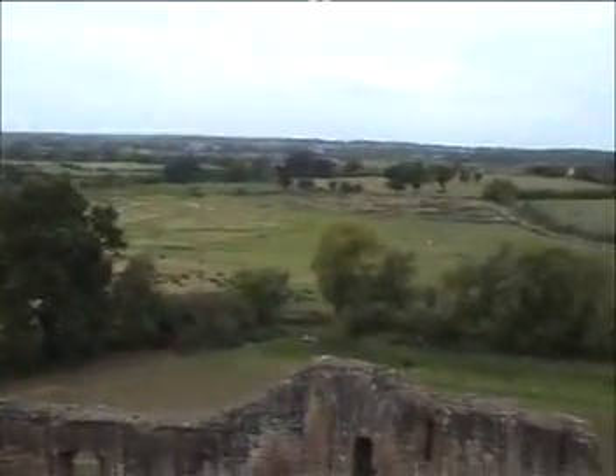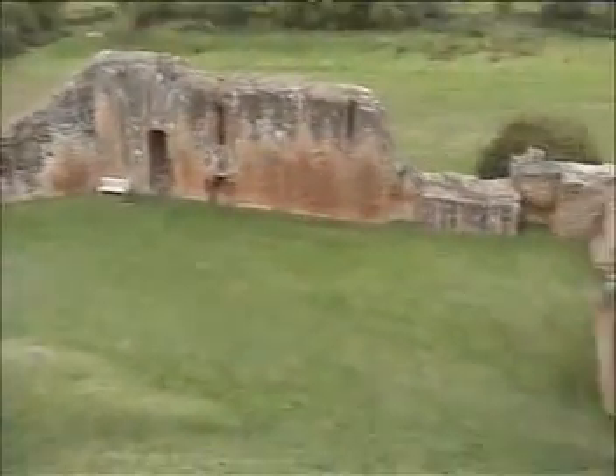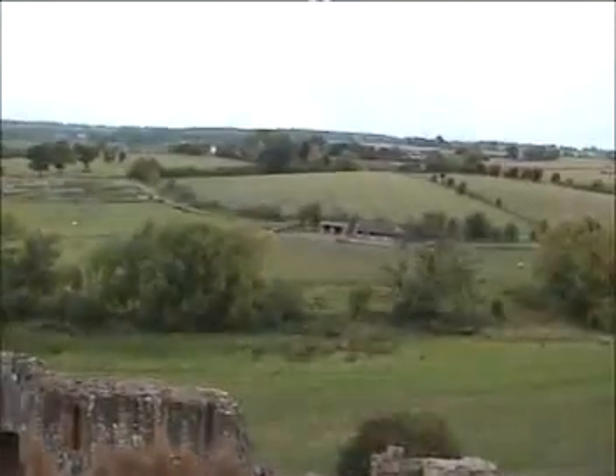Over here there was a big massive lake which protected the castle against invasion. And these are the hunting grounds where Queen Elizabeth I used to go out hunting with hawks and whatnot. She was a bit of a girl.